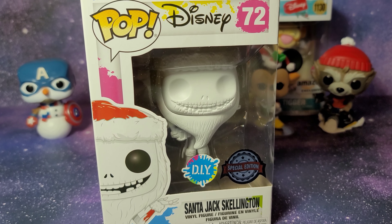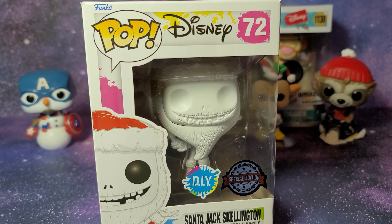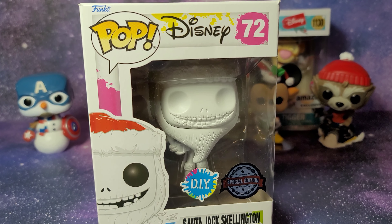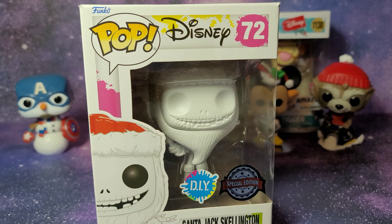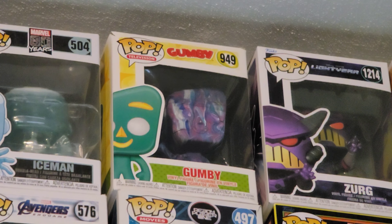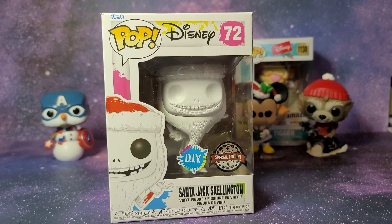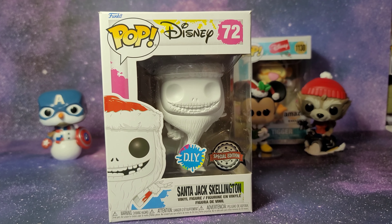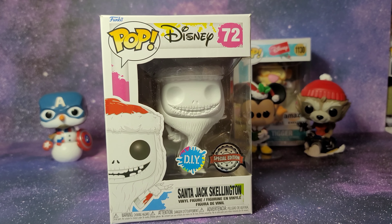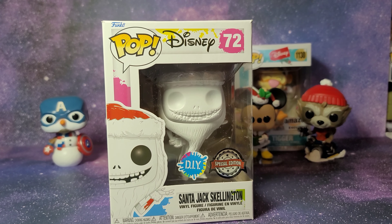Please let me know in the comments if you would like me to paint this. I could paint it normally with a red hat and average colors, or make it something unique — maybe do an acrylic pour like I did on Gumby up on my Funko Wall, or do a challenge where I make an Instagram poll and you guys comment colors and I randomly select them, kind of like a tool marker challenge but with paint.